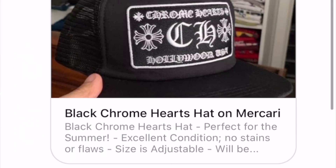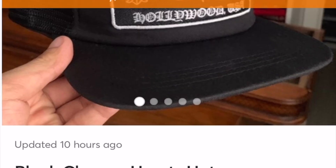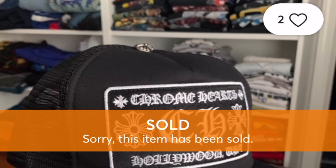The subscriber asked: 'Can you please tell me if this is fake or real?' I clicked on the post because at first it looks good — I see a Chrome Hearts license plate patch right on the front of that trucker hat. I see the CH, I see everything — all the bells and whistles that go along with a Chrome Hearts hat. So as I clicked on it and looked at it, I thought 'is this all I can see?'